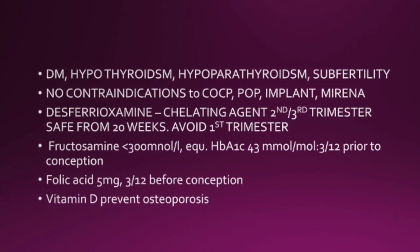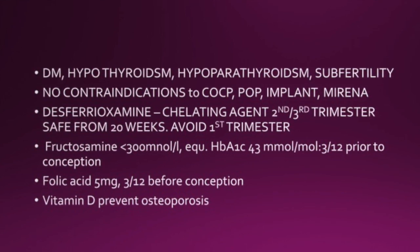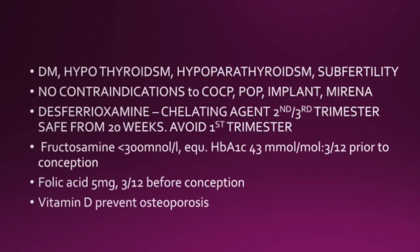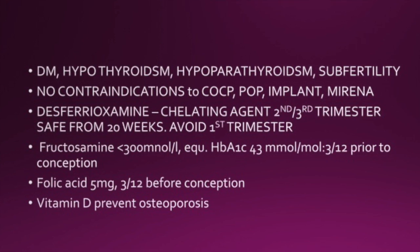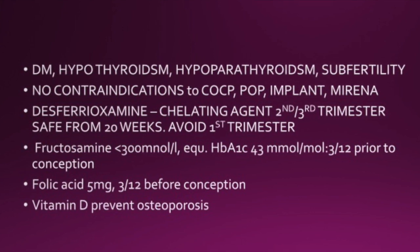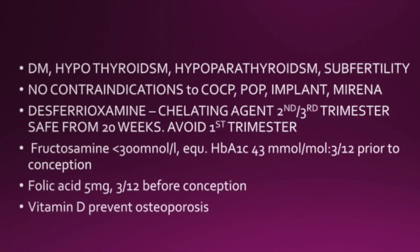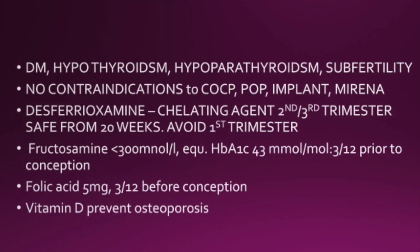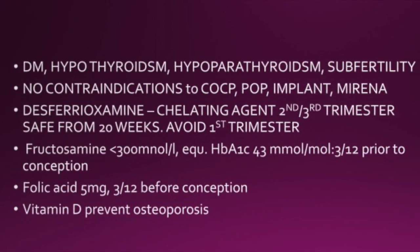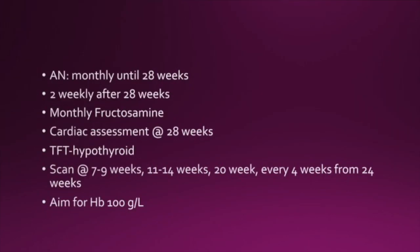There are no contraindications to the combined pill, the POP, the implant, or the Mirena. Desferrioxamine can be used in the second and third trimester but should be avoided in the first trimester. Fructosamine levels of less than 300 millimoles per litre — equivalent to an HbA1c of 43 — should be aimed for three months prior to conception. Folic acid 5mg should also be given three months prior to conception, and vitamin D should be given to prevent osteoporosis.